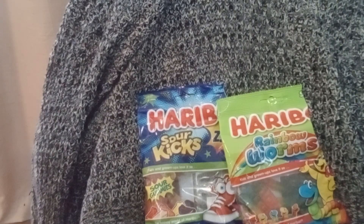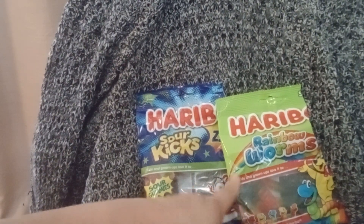Now, if you know me, you know I absolutely love the Haribo Bears, the Gummy Bears. They are hands down my favorite. I love them. I also love their Gummy Colas. So pretty much anything Haribo, I'm going to love.